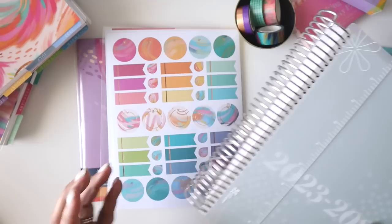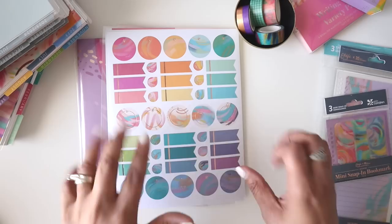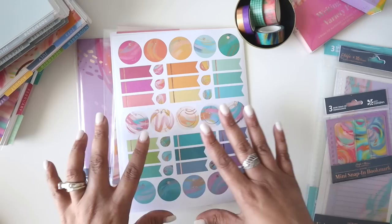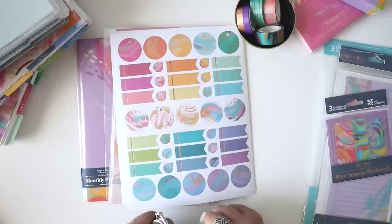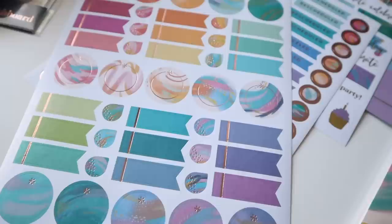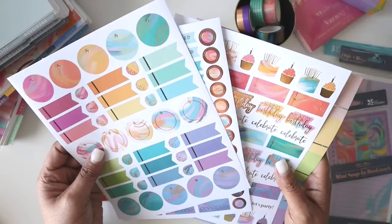Let's jump right in. I've broken things up by category because that's just how my brain works. This is a review, so I'll share information about the products along with my personal thoughts and opinions. If you're not new to my channel, you know I will always share a 100% honest review on how I feel about certain products.